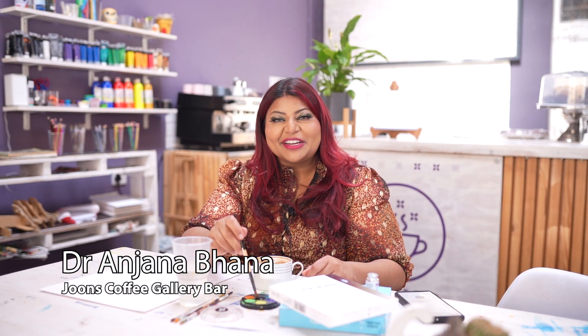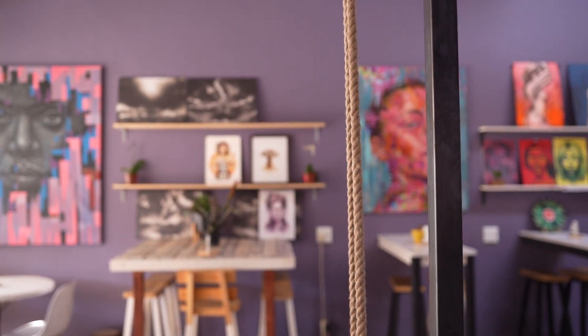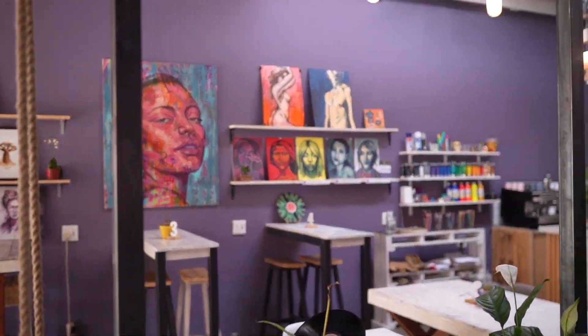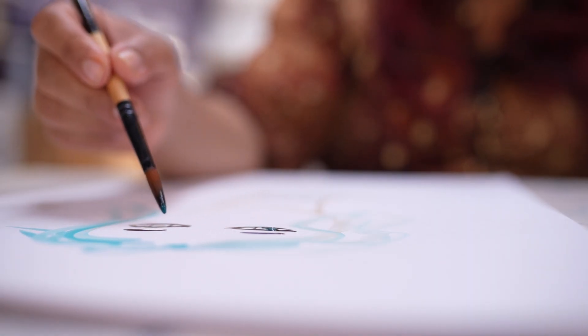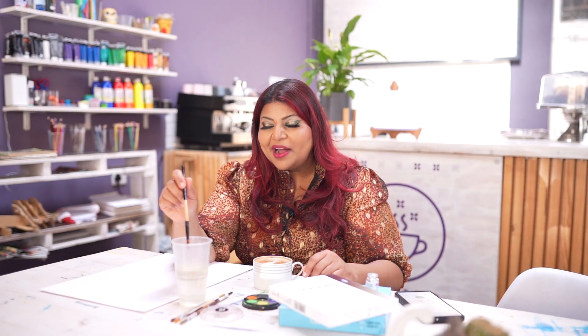Hi everybody, Dr. Anjana Bhana here and welcome back to my YouTube channel. Today we're spilling the tea with Dr. B. I read June's Coffee Gallery Bar in London, and one of the cool things you can do here is have a coffee and some snacks or a meal and also paint while you are here.